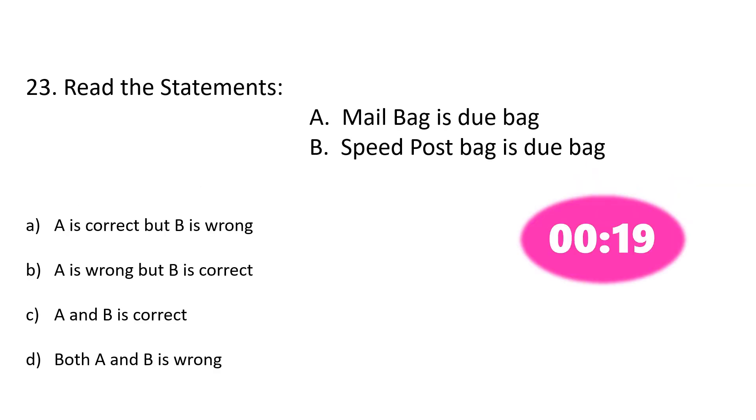Question number 23. Read the statements: A. Mail bag is a due bag. B. Speed post bag is a due bag. Option A: A is correct but B is wrong, Option B: A is wrong but B is correct, Option C: A and B are correct, Option D: Both A and B are wrong. The correct answer is Option A: A is correct but B is wrong.